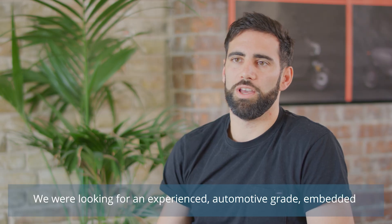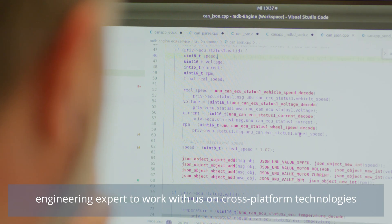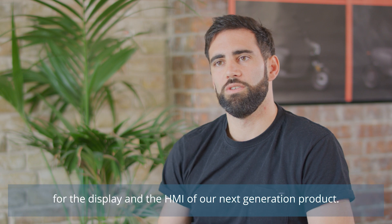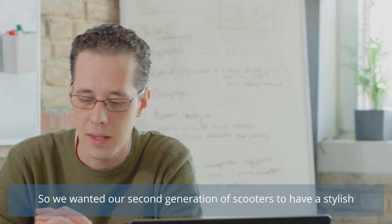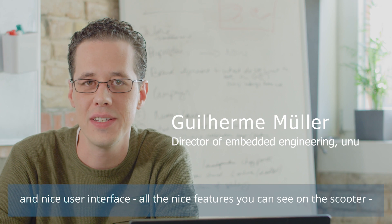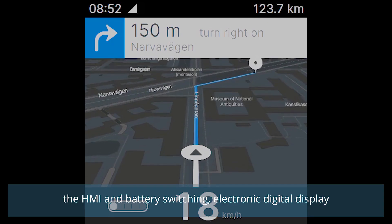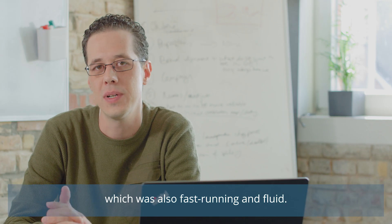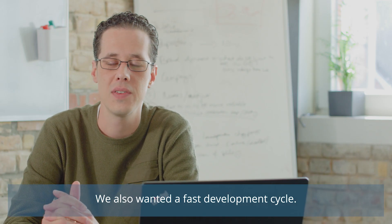We were looking for an experienced automotive-grade embedded engineering expert to work with us on cross-platform technologies for the display and HMI of our next product generation. We wanted our second generation of scooters to have a stylish and nice user interface, with all the nice features such as HMI and battery switching, an electronic digital display that was fast and fluid, and a fast development cycle.